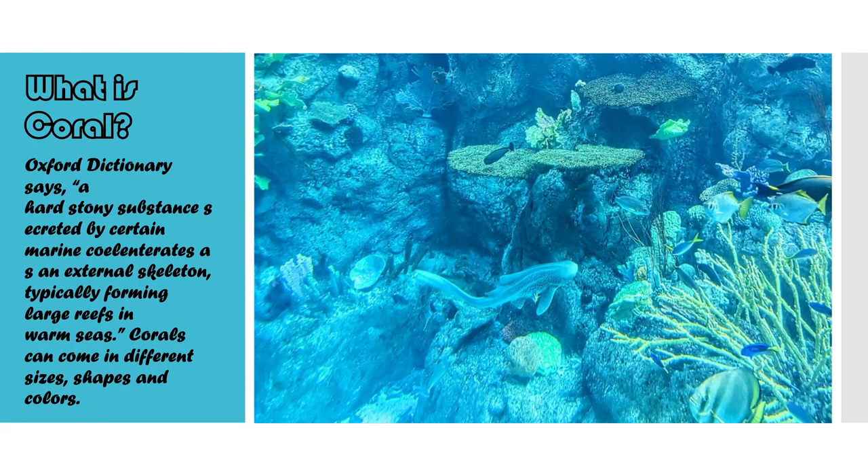Coral is not commonly seen as an animal, and yet they are animals. They can vary in size, but they all have a polyp which they use to capture prey. The inner layer is separated from their exoskeleton by a jelly-like layer called the mesoglia.